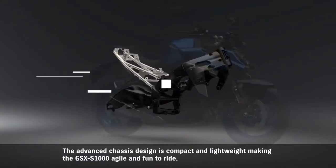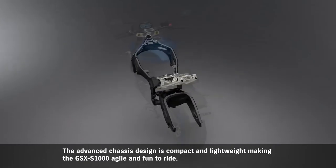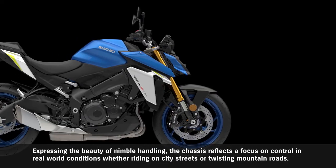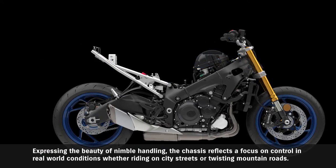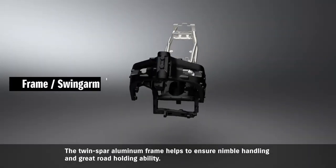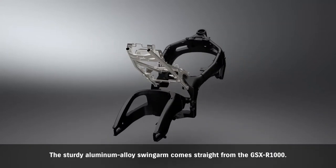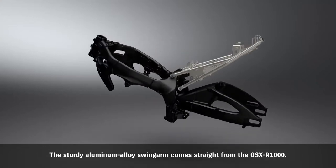The advanced chassis design is compact and lightweight, making the GSX-S1000 agile and fun to ride. Expressing the beauty of nimble handling, the chassis reflects a focus on control in real-world conditions — whether riding on city streets or twisting mountain roads. The twin spar aluminum frame helps to ensure nimble handling and great road holding ability, and the sturdy aluminum alloy swingarm comes straight from the GSX-R1000.